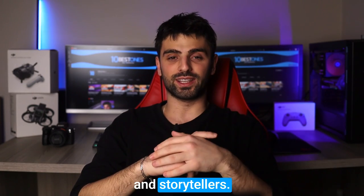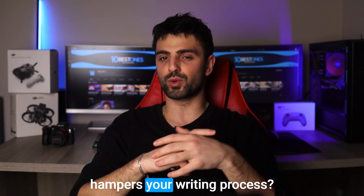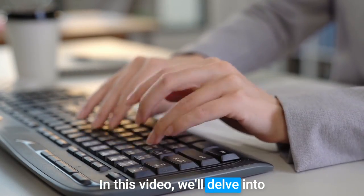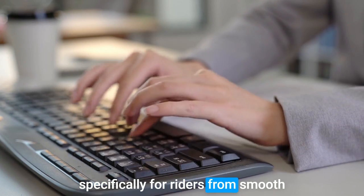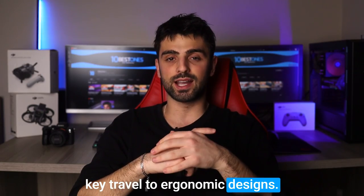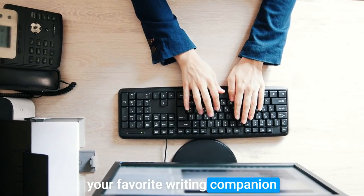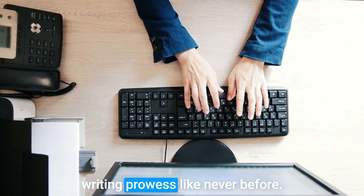Hey fellow wordsmiths and storytellers! Are you tired of grappling with a mediocre keyboard that hampers your writing process? Well fret not! In this video, we'll delve into the realm of keyboards tailored specifically for writers. From smooth key travel to ergonomic designs, we'll explore the topics. So grab your favorite writing companion and join me as we uncover the keyboards that can unlock your writing prowess like never before.